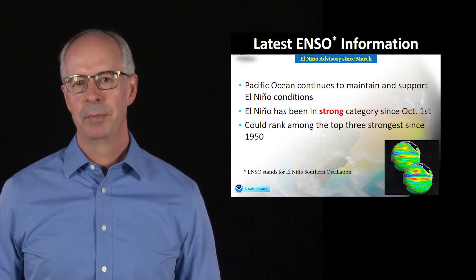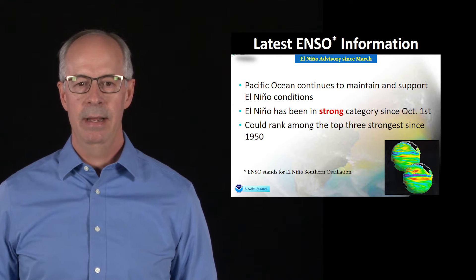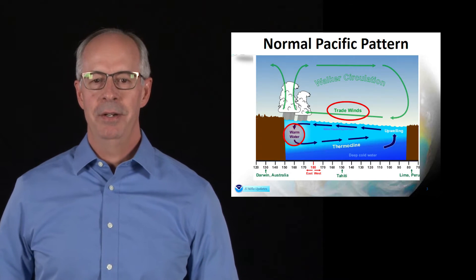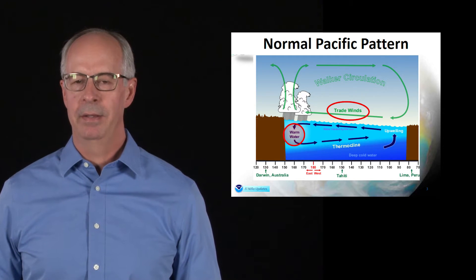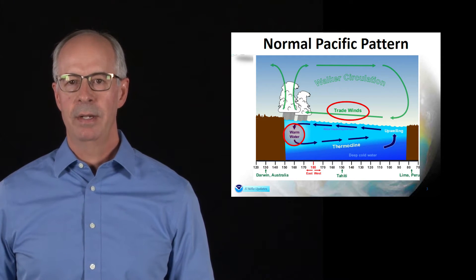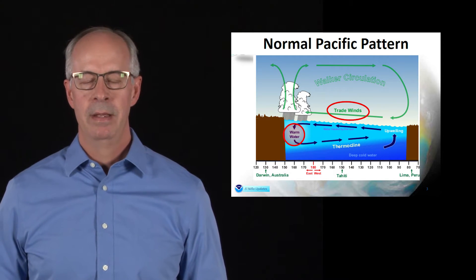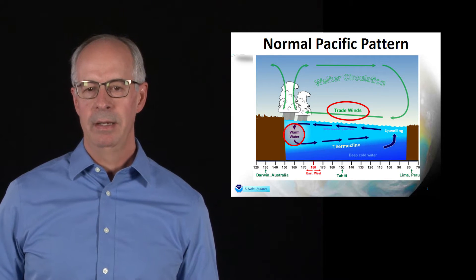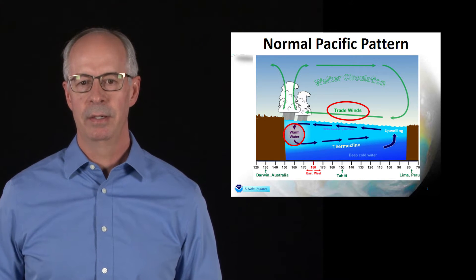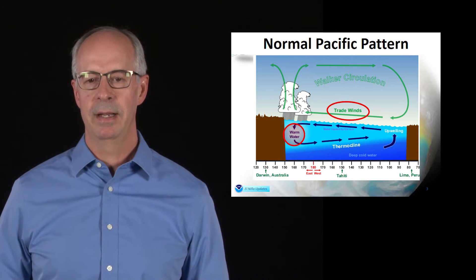The Pacific Ocean continues to support these El Niño conditions. It's currently in a strong category, and it could rank among the top three strongest since 1950. This chart shows the normal Pacific pattern — on the left side is Australia and on the right side is South America. Over the equator, you constantly have trade winds pushing warm water to the western Pacific Ocean. That warming energizes the atmosphere, and that's where you get your storminess, creating a large circulation called the walker circulation across the Pacific Ocean. You have much colder water in the eastern Pacific and less storminess.